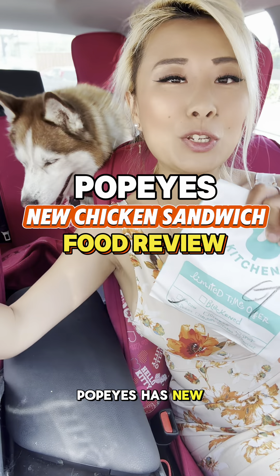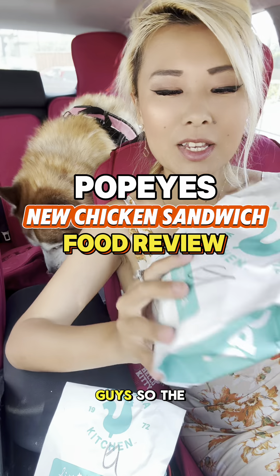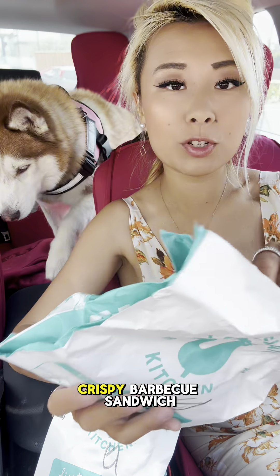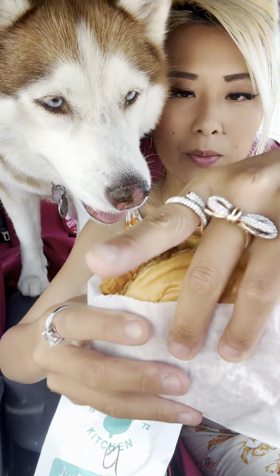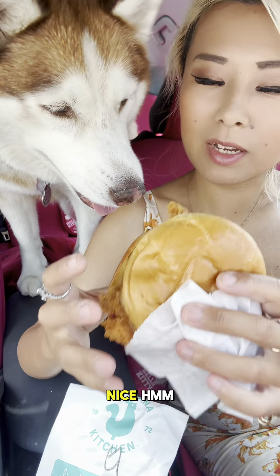Hey guys! So Popeyes has new crispy chicken sandwiches and I'm gonna try them out and share with you guys. The first one I got here is the crispy barbecue sandwich with bacon. This one is $7.99 and it looks pretty nice.